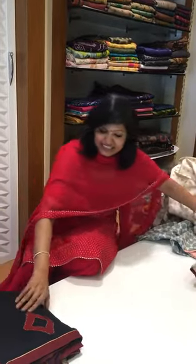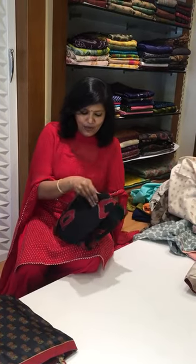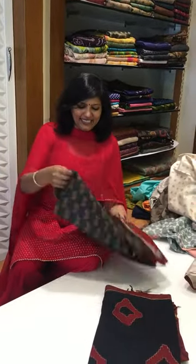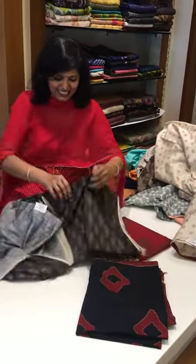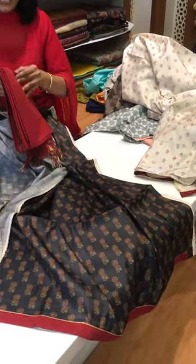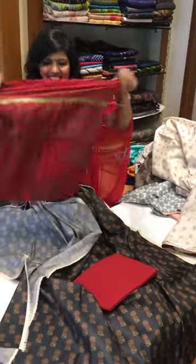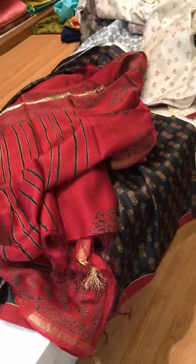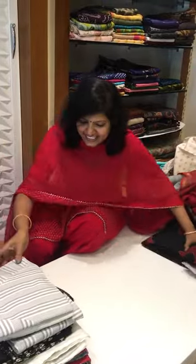This is a hand-block print — it's already on our website. Just showing it again so you remember how it looks, for whoever missed it last time. This time it's a modal silk fabric. This is the front, and this is the back, and then this is the inner portion. You can find an amazing pant, and see this dupatta — it's a hand-block-printed dupatta.